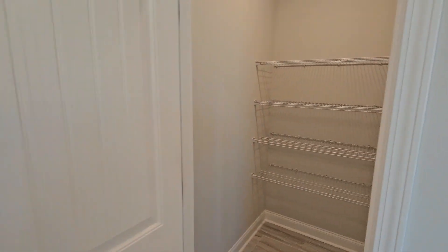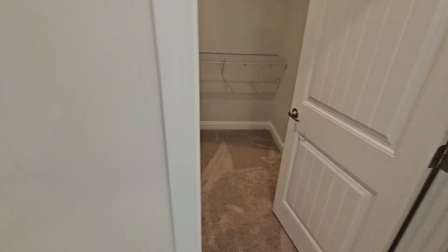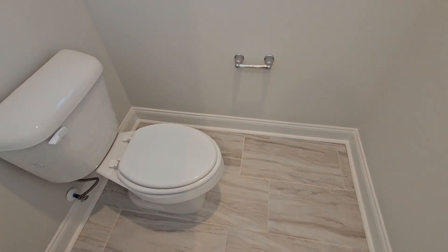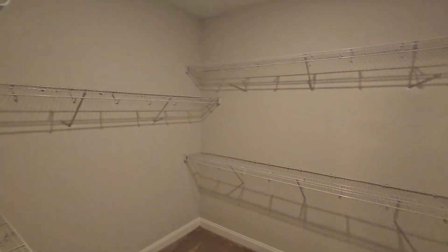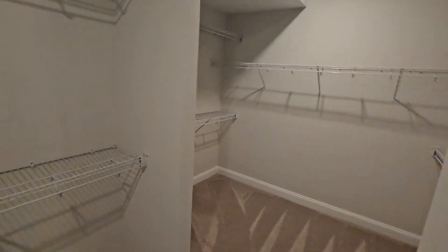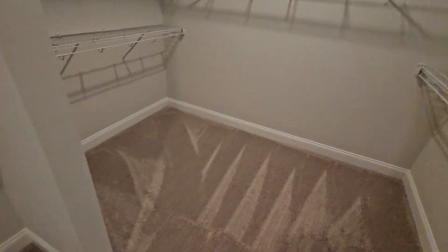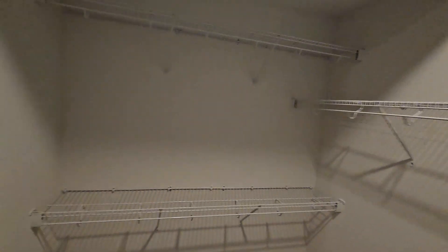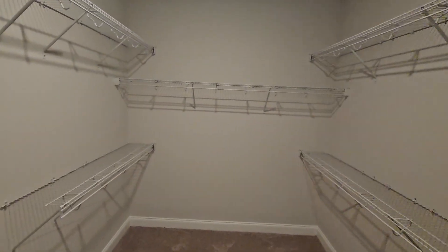There is a very deep linen closet here, so you get a bunch of space for storage. And this is the water closet in the primary bathroom with a closed door. The closet space is quite large on this house — it gives you a bunch of space. You can see there are two sides separated by a wall, and it completely covers both areas, so you have a bunch of room for your clothes.